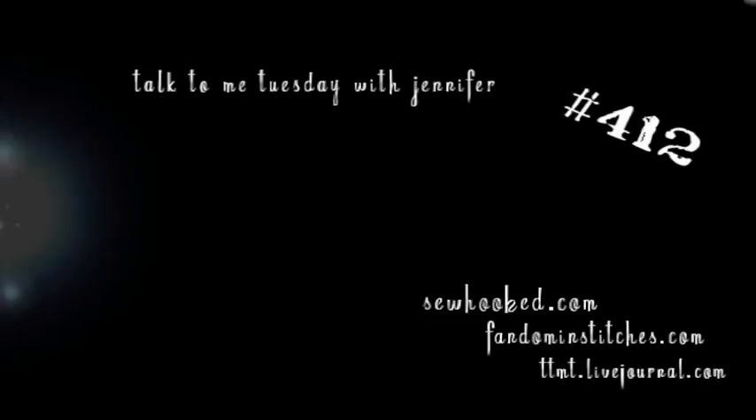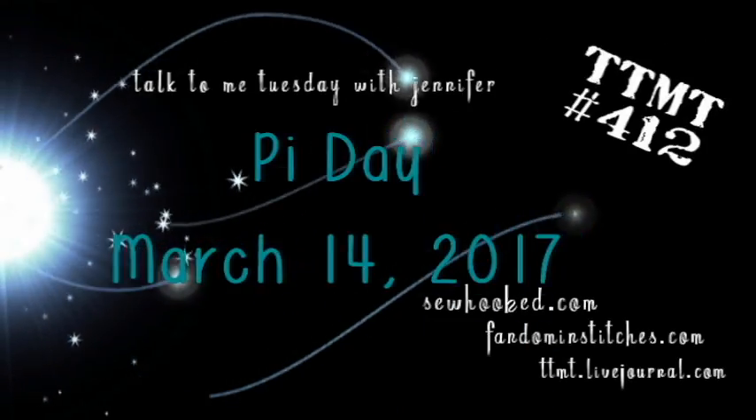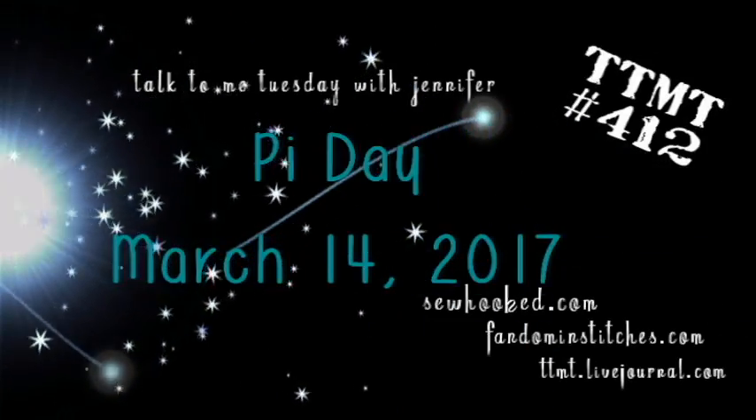Hi guys, welcome to Talk To Me Tuesday for Tuesday, March 14th, 2017. This is Jennifer. Happy March 14th, also known as Pi Day. This was also one of my grandmother's birthdays, so that's something I always like to think about today.